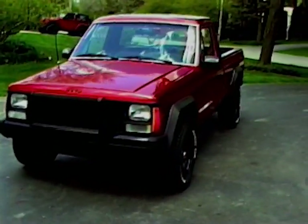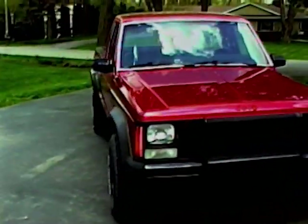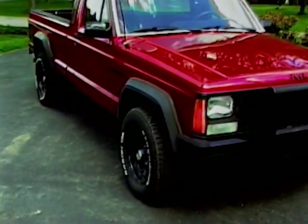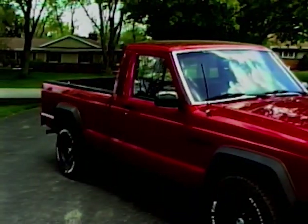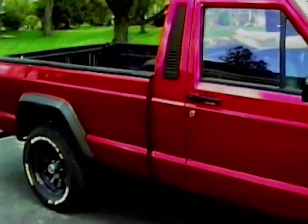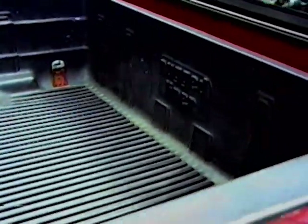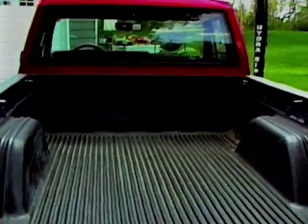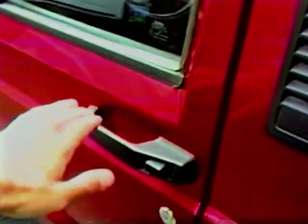I figured I'd do just a little walk around. We did a walk around in my TJ with this camera, so I figured we'd do a walk around with the Comanche as well. I'll show you the bed too — it's a pretty decent-sized bed for such a small little truck, which is cool.